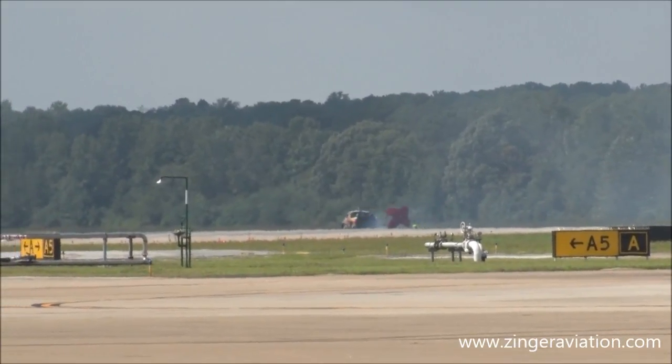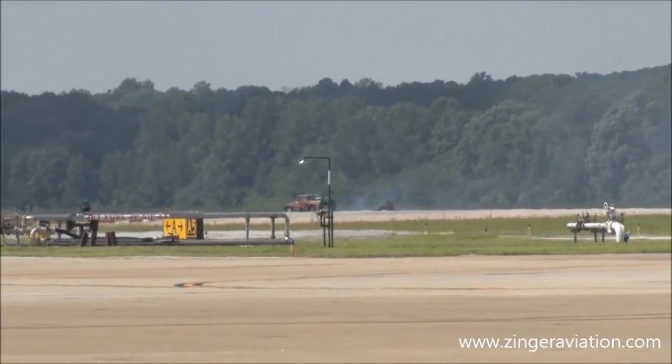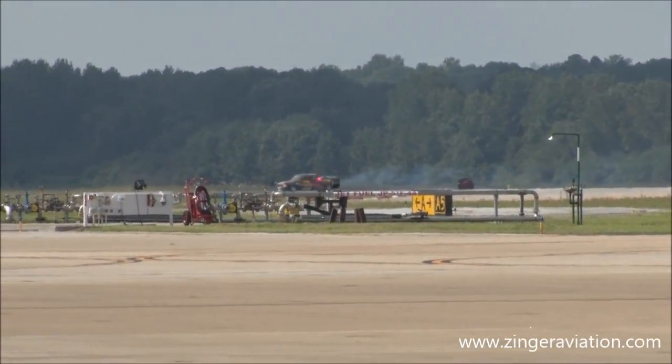Oh yeah, 338 — not a bad run, and cruising down there at a paltry 120 miles per hour is Marilyn.